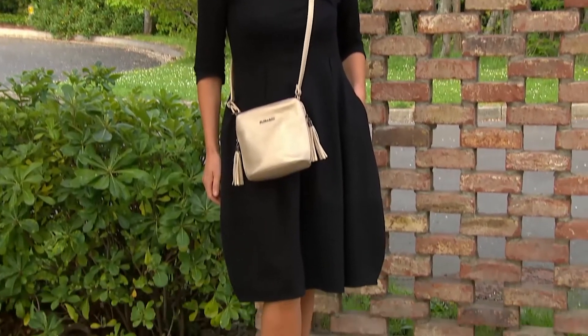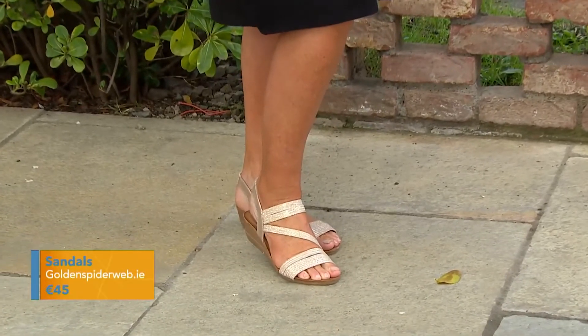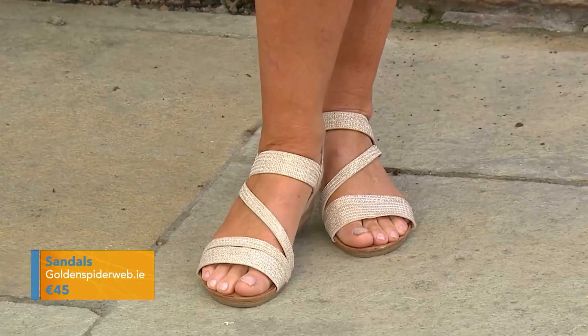We've paired it with these lovely sandals. I love the little sparkle detail on them, the crossover detail, and a small wedge heel. As Dervla says herself, they're wickedly comfortable, and I couldn't put it better myself.